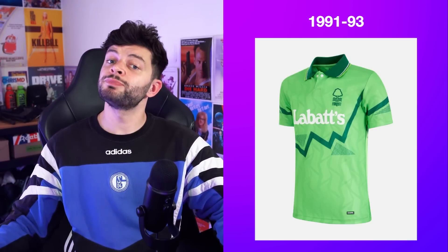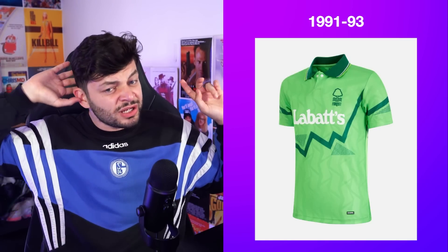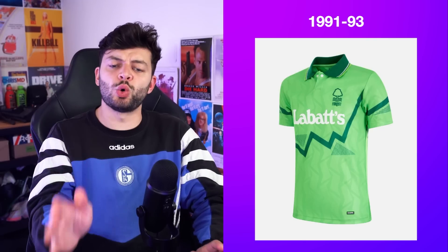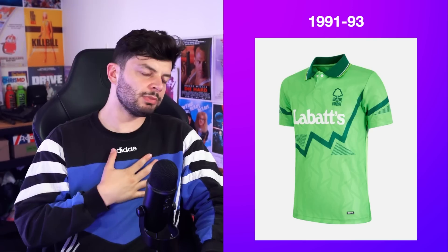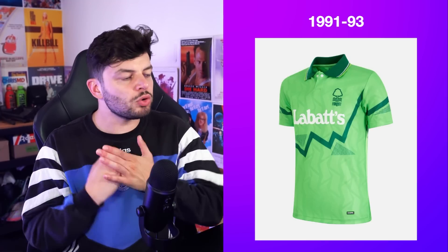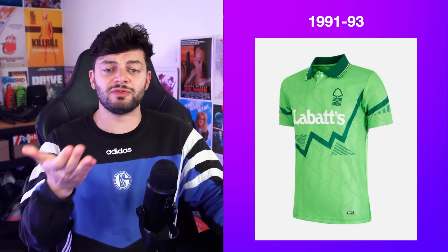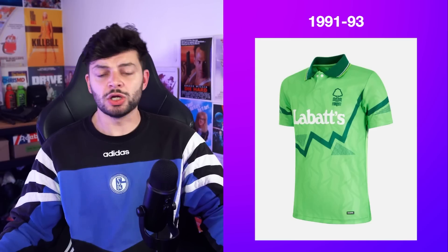Nottingham Forest up next and I've gone for the 1991-93 green number. I believe this is an Umbro one — actually this is the Score Draw remake, but it was the best picture of it. This is gorgeous. We need more green kits in the Premier League, especially for Forest — they're called Forest, for God's sake. Collar: good.